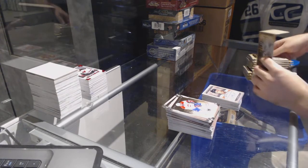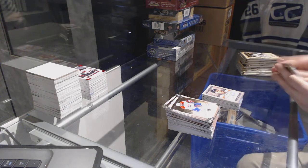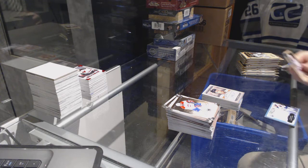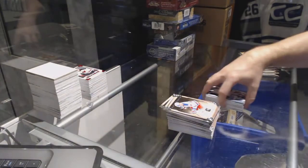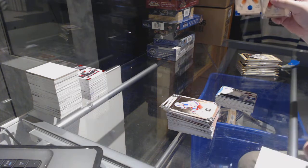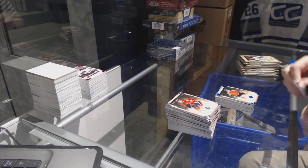Pretty much identical in terms of quality. We've got for the Oilers, Frozen Artifacts dual jerseys, Sam Gagne. Paul Coffey, numbered to 85 for the Oilers, Sapphire.